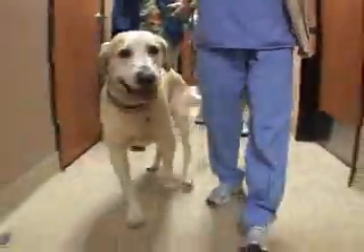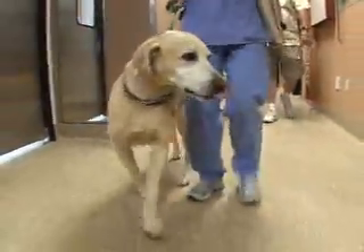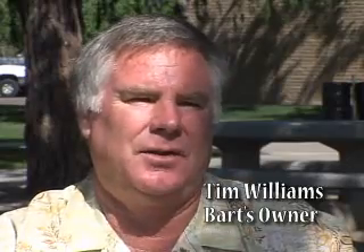Patients like Bart, a seven-year-old yellow lab who underwent the VetStem procedure six months ago. We couldn't stand seeing him suffer, and so we decided to try the VetStem.